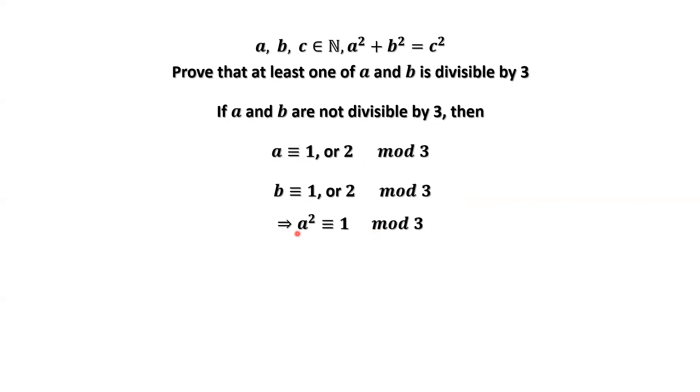If A is not divisible by three, then A squared divided by three, the remainder should be one. If A divided by three has remainder one, then one squared is one — that's true. If the remainder is two, two squared is four, and four divided by three gives remainder one. Similarly for B squared.